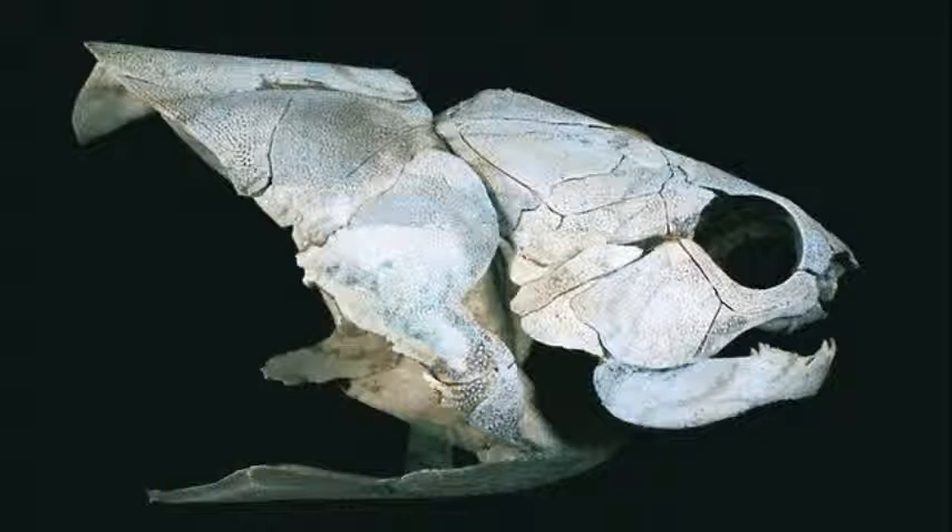No modern fish have them because there is no need — the water supports their bellies. We were stunned to find that our ancient fossil fishes had abs, says co-author Kate Trinajstic of Curtin University in Perth, Australia. Nobody knows why the placoderms had abdominal muscles like these.